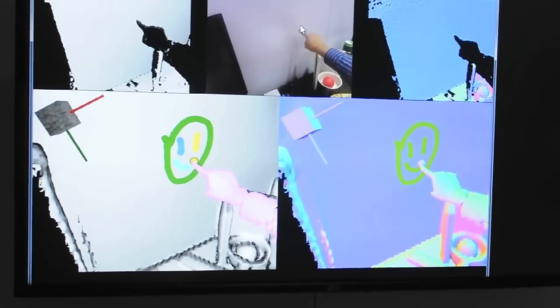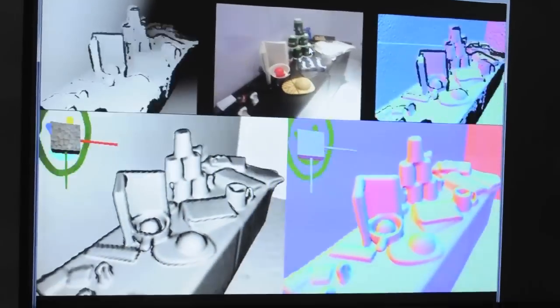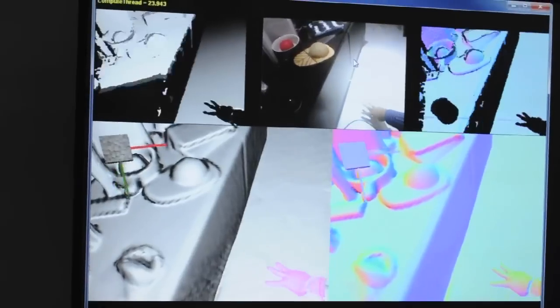They don't have to be flat surfaces — they can be curved. So what sort of use cases would you expect this to be implemented?